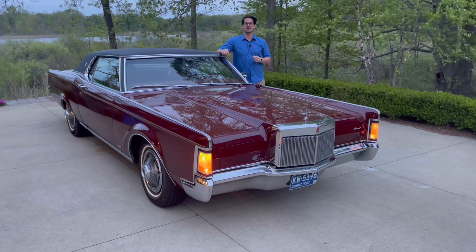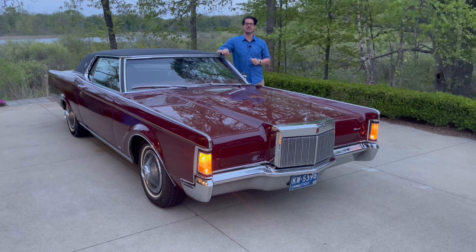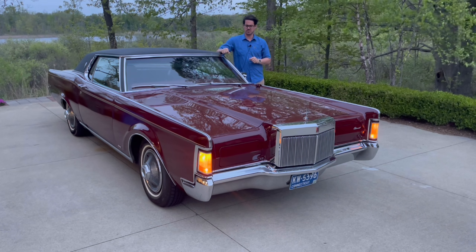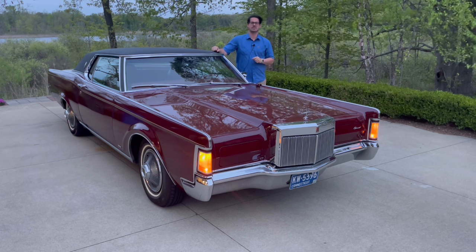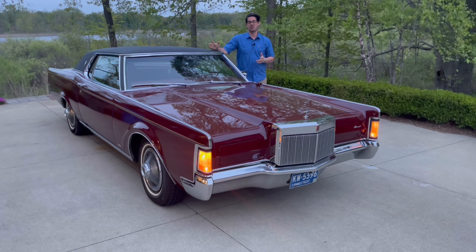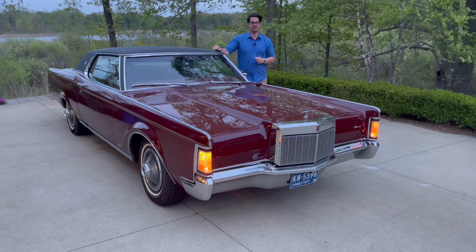Hey, this is Adam, and welcome back to Rare Classic Cars. Today, in the beautiful twilight here, we're going to talk about my 1969 Lincoln Mark III, an extremely special car that was introduced — this is the first year, the 1969 model year — and really was a brainchild of Lee Iacocca, which this and the Mustang were certainly some of his most successful ideas.